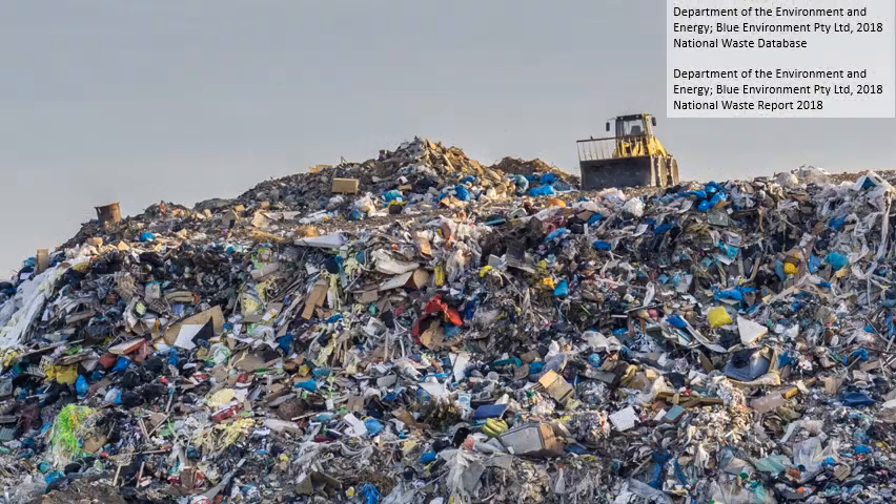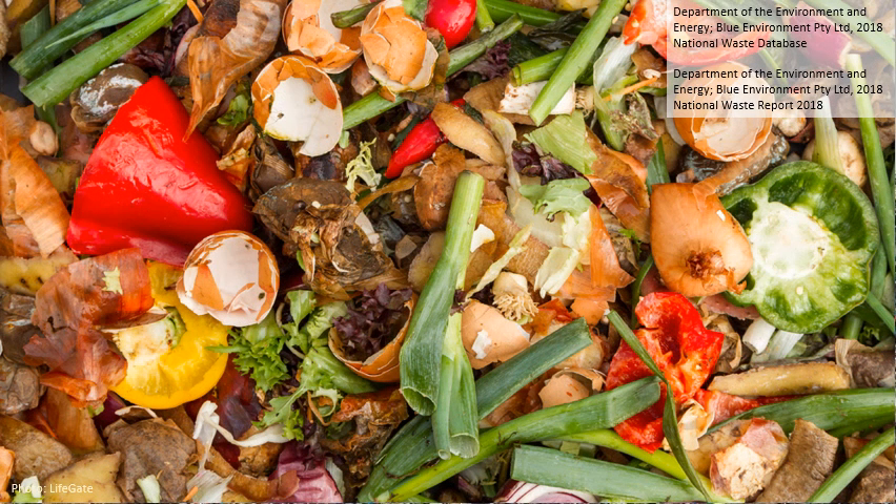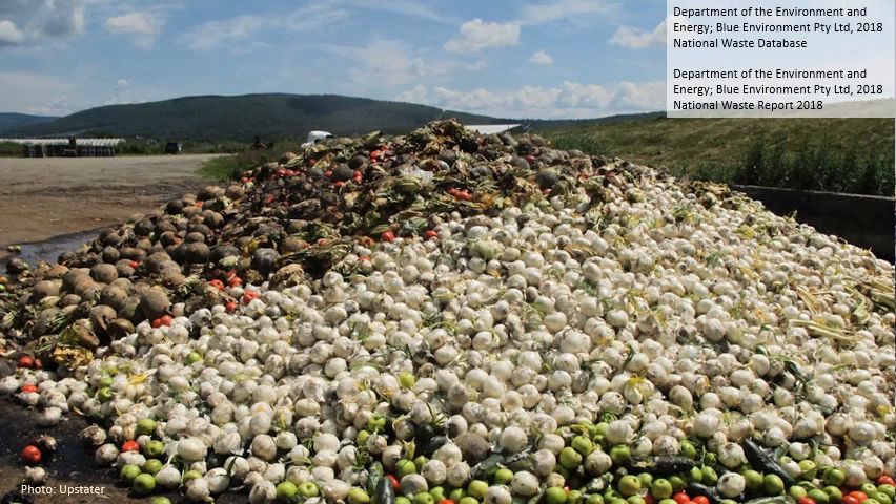According to Australia's National Waste Database, every year we produce around 67 million tonnes of waste, of which 27 million tonnes ends up in landfill. Of that waste, 9 million tonnes is organic. We also produce another 10 million tonnes of farm waste every year.